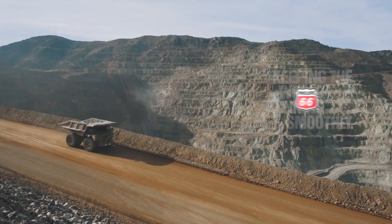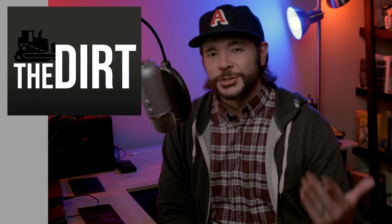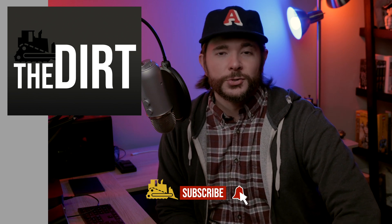This Equipment World video is brought to you by Phillips 66 Lubricants, keeping the world running smoothly. Hey everyone, I'm Wayne Grayson and you're watching Equipment World. Welcome into another episode of The Dirt, the video podcast that brings you interviews and discussion on the latest in heavy equipment, trucks, and construction industry trends.